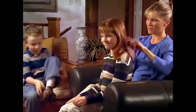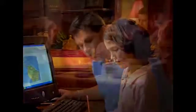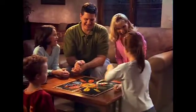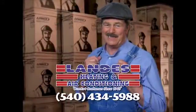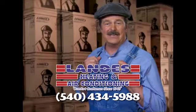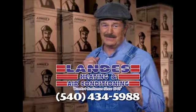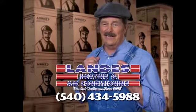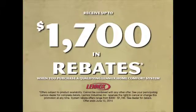We all want to give our kids the best of everything — the best nutrition, the best education, and the best place to grow up, even the air they breathe. Lennox strives to provide the best air quality for your family's home, free of indoor air pollutants. At Landis Heating and Air Conditioning, they can install a Lennox customized comfort system in your home. Let Landis sweat the details so you can relax in comfort.